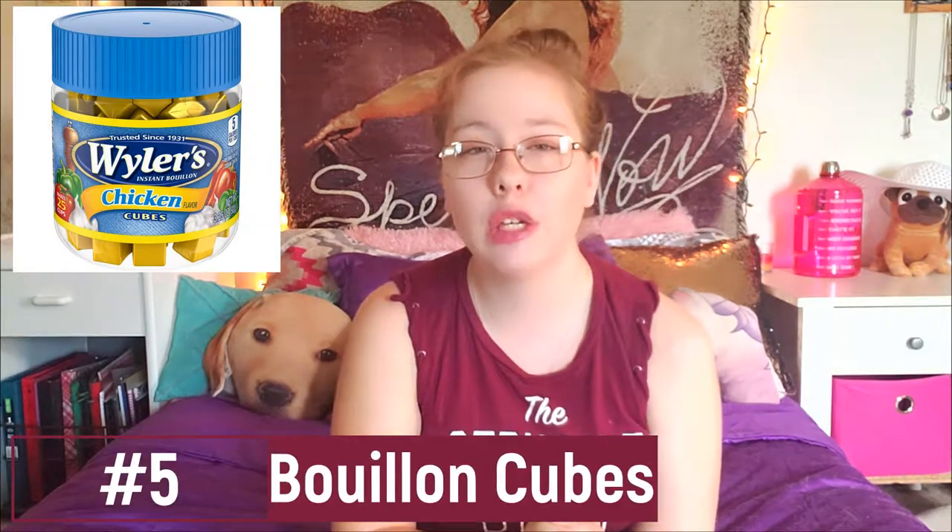That made so much sense because I ate pickles and felt so sick afterwards and didn't know why. Apparently it's what makes cucumbers become pickles — that middle process between being a cucumber and becoming a pickle is what contains gluten. Number five is bouillon cubes — I'm probably going to say that wrong, but basically those little cubes that have chicken broth that you put in a cup when you're sick.